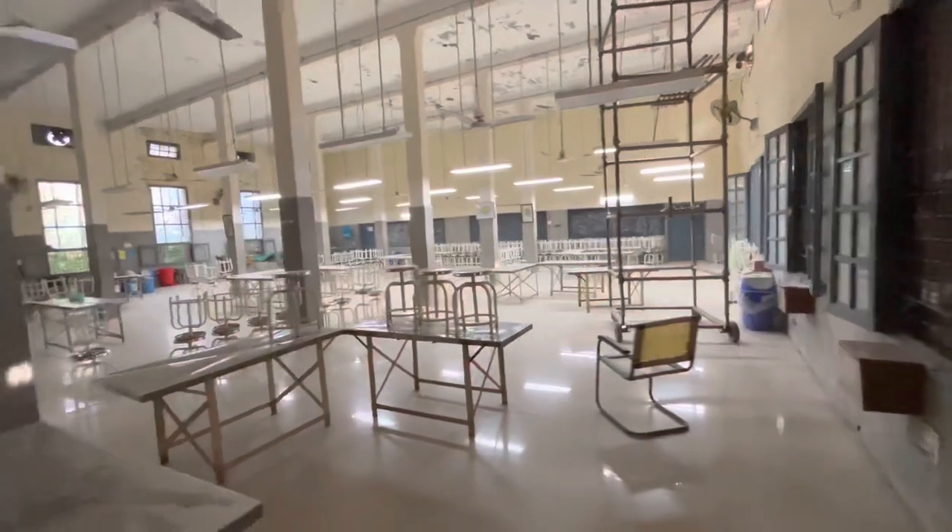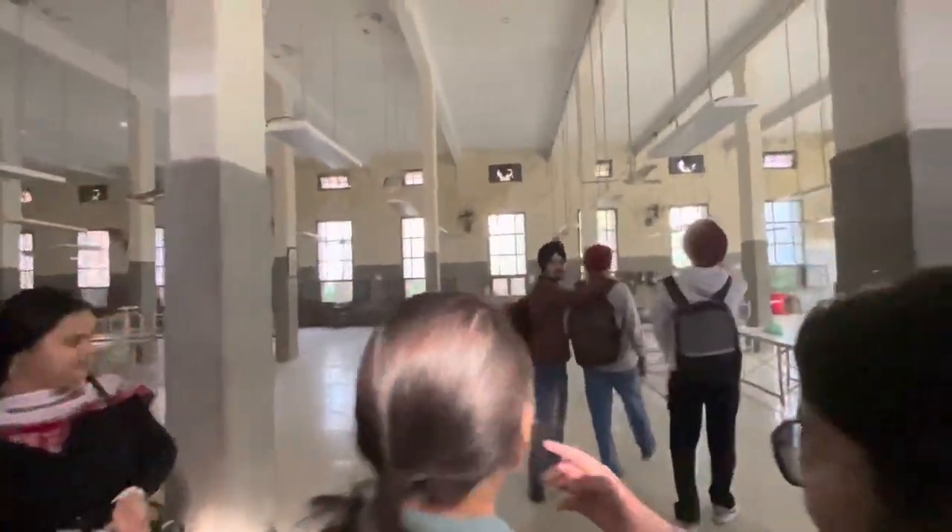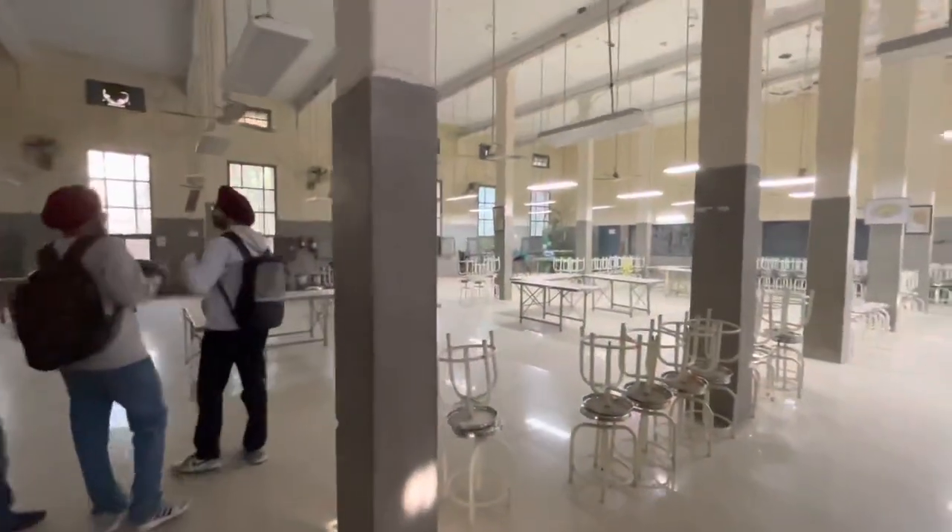This is the dissection hall, or the D-Hall, which is very, very large and has a beautiful infrastructure.